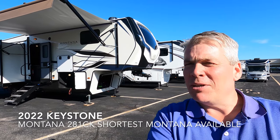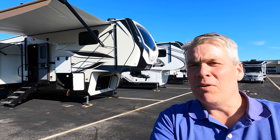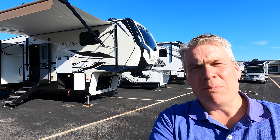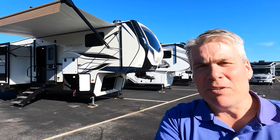Hello, my name is Andy Johnson. I'm at Bullion RV in beautiful, sunny Duluth, Minnesota. Today I want to do a short video of our 2022 Keystone Montana, and this is a 281 CK. This is a 32-foot Montana, and we'll walk around the outside, we'll show you the inside, and we'll see what you think.